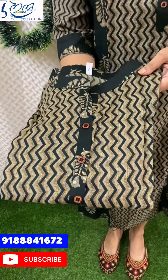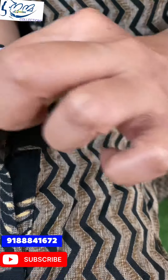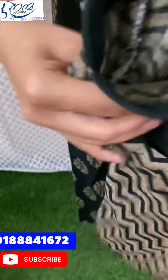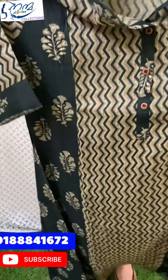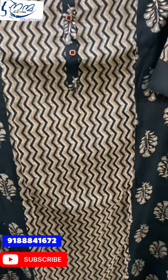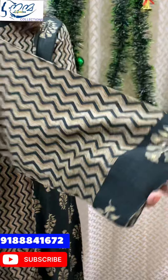This is a soft rayon fabric with an L-line pattern, without lining — a very nice fabric. The back portion features a zigzag print as well as a floral design.